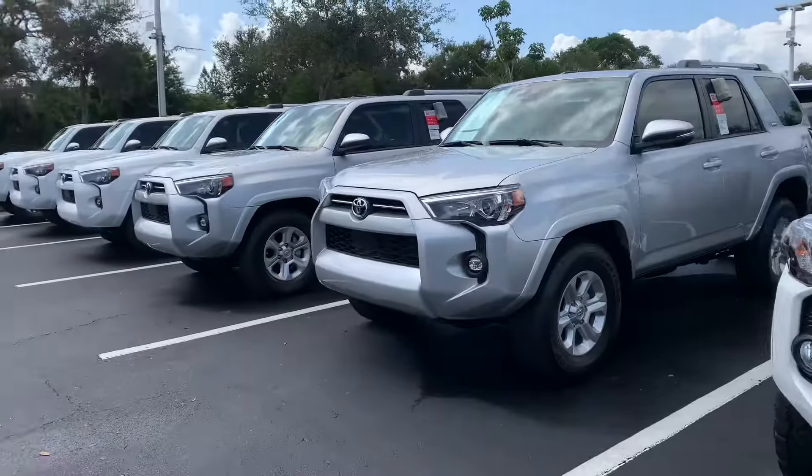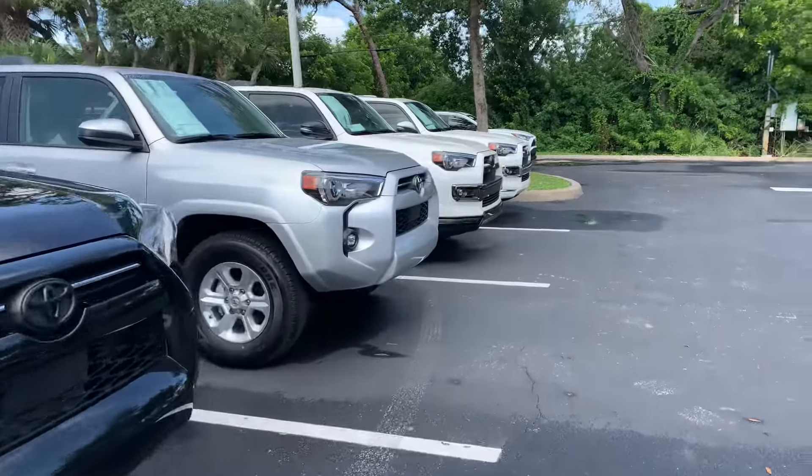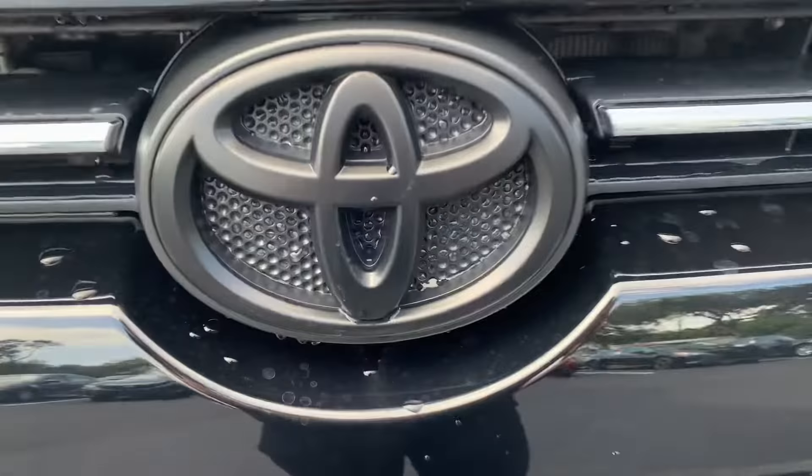So like I said, come on by, pick whichever one you like out and we can take it for a test drive. Again, this is Taylor and you can reach me at 321-254-8888 at extension 353.